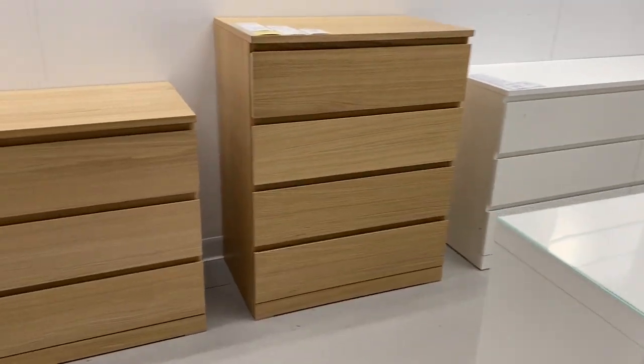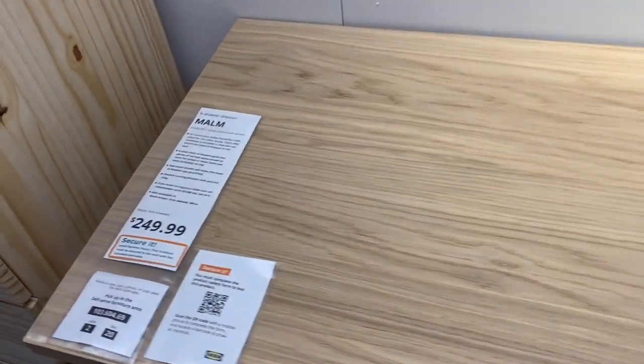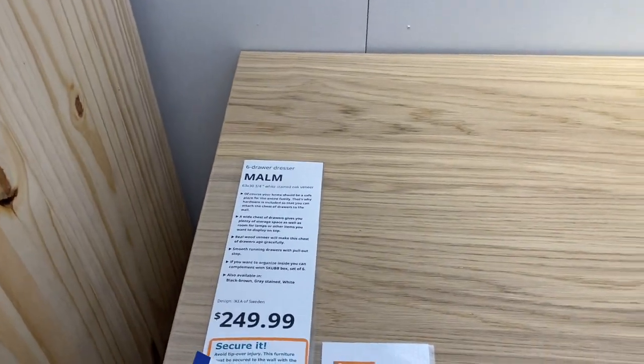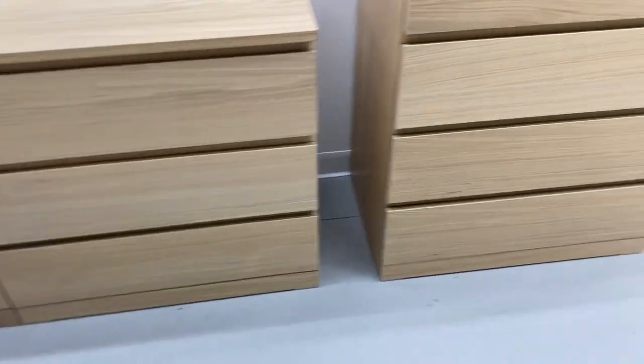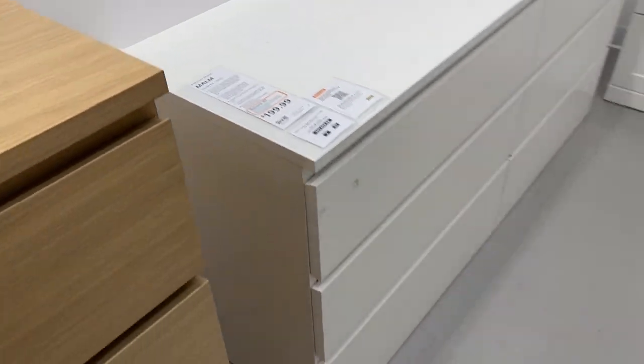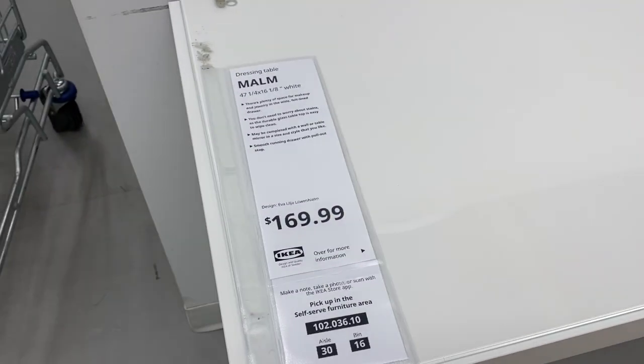Here we are at the dresser and nightstand section and these are the Malm ones. They come in so many different colors — natural wood, gray, black, and white. I thought they were interesting and they are affordable. I might just get the three-drawer chest to use as a nightstand for my kids' rooms and maybe go with something else for our master bedroom.